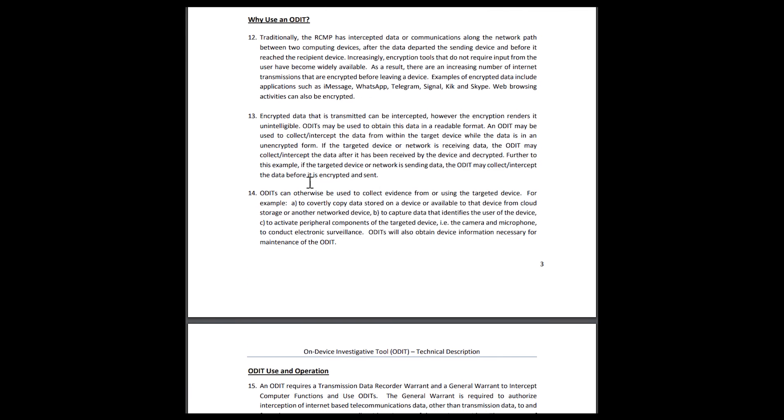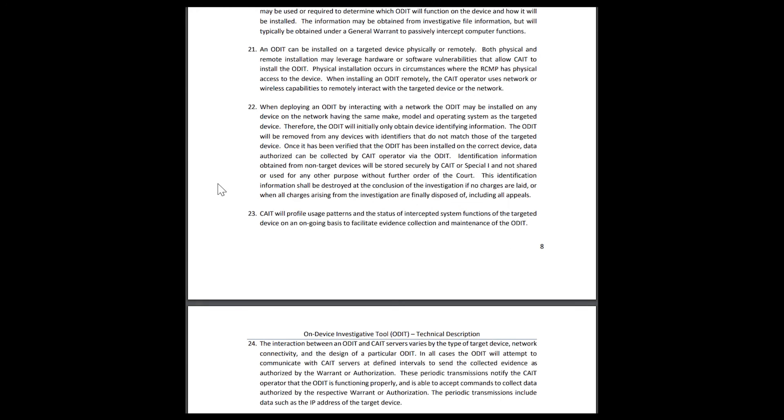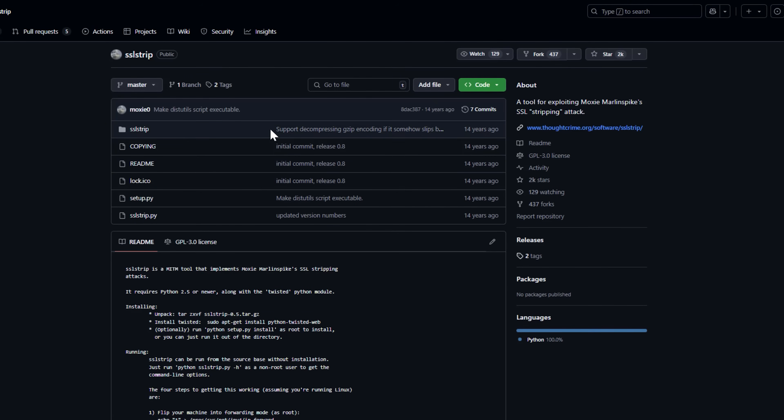ODIT installs on a device — not your device specifically unless you're on some kind of list and they're surveilling you. It targets phones, laptops, and tablets. Once installed, it doesn't just watch what you do — it becomes part of your system. Think of it like that in-law who moves in and eats all your snacks, but quieter and a lot more invasive. ODIT doesn't need to break encryption or intercept traffic — it's already inside your system, grabbing data before it gets encrypted or right after it's decrypted.